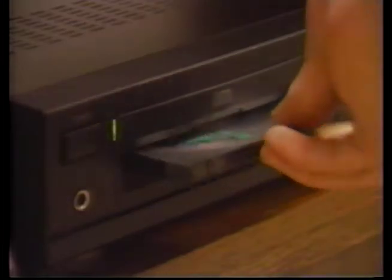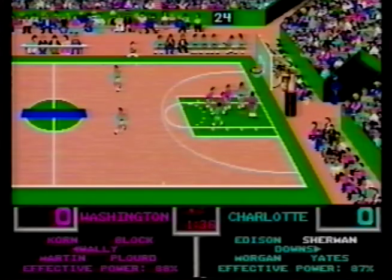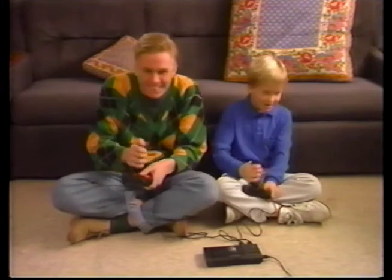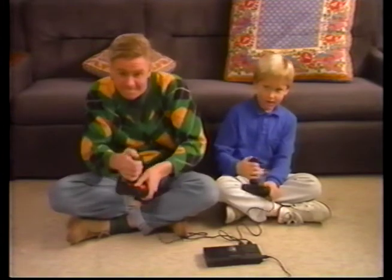The CDTV player is the marriage of consumer electronics and advanced computer technology. That's what makes it an advanced 16-bit game machine for arcade quality games — high speed animations, thousands of colors, and even CD surround sound. Titles include Wrath of the Demon, Ultimate Basketball, and SimCity. Video games will never be the same. Add an optional trackball controller and you expand the CDTV player's game potential.